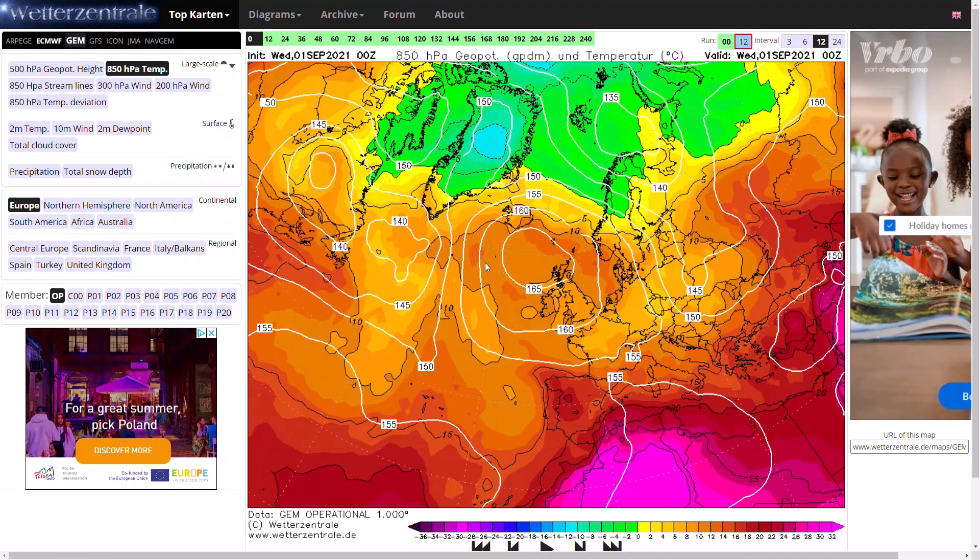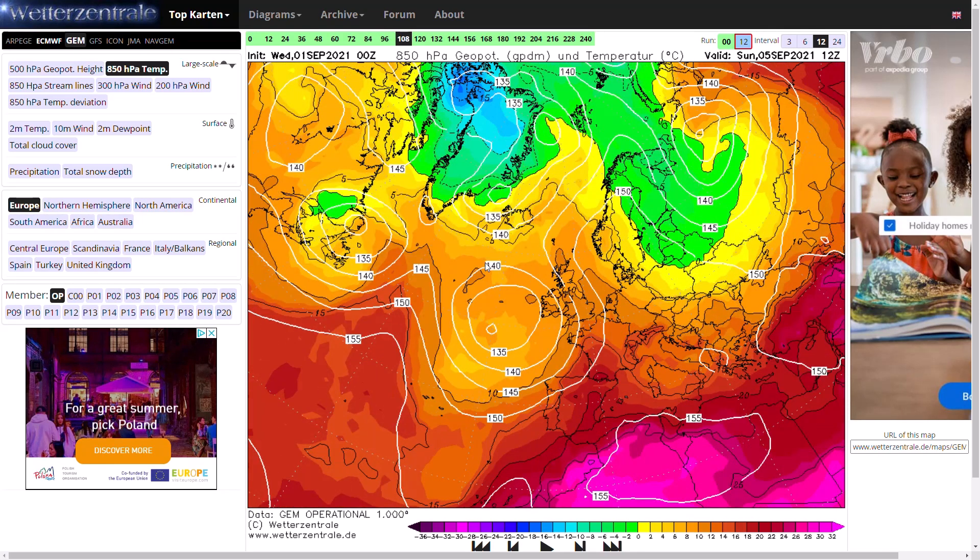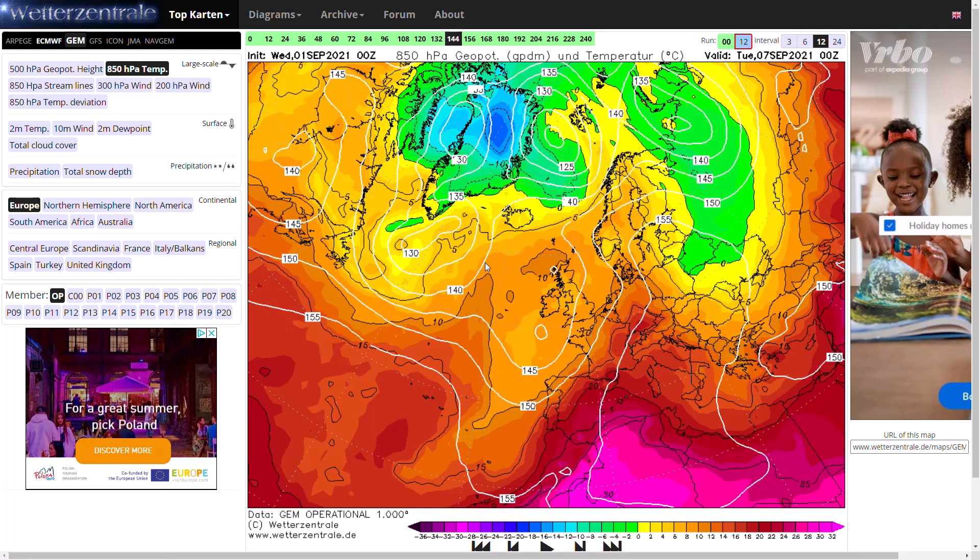Looking at the GEM, which is vastly different at around day seven compared to the GFS, you can see high pressure at the moment bringing in those cool, drab conditions off the east coast. Low pressure does move in, but it's a bit stronger and a bit further northwards, so it doesn't dive as far south and doesn't bring up that warm air from the south. That hot air gets pushed out into France and Germany, potentially seeing temperatures into the mid to high 20s there. For the UK, by early next week, we just have low pressure.